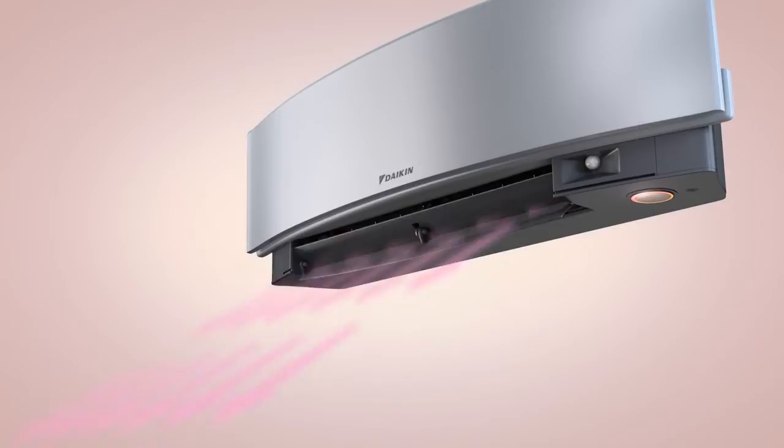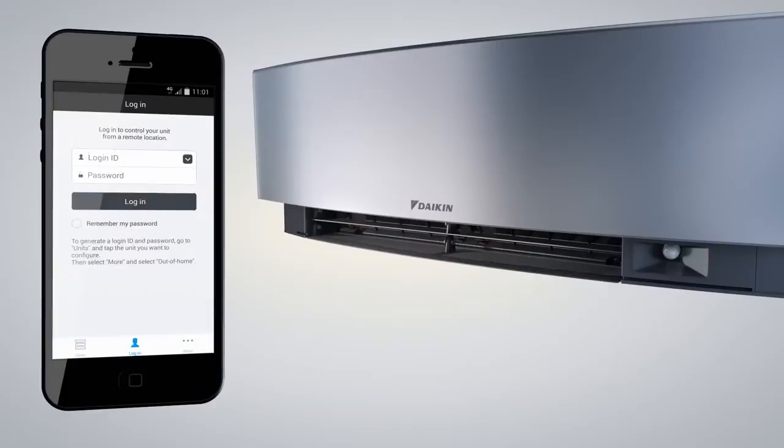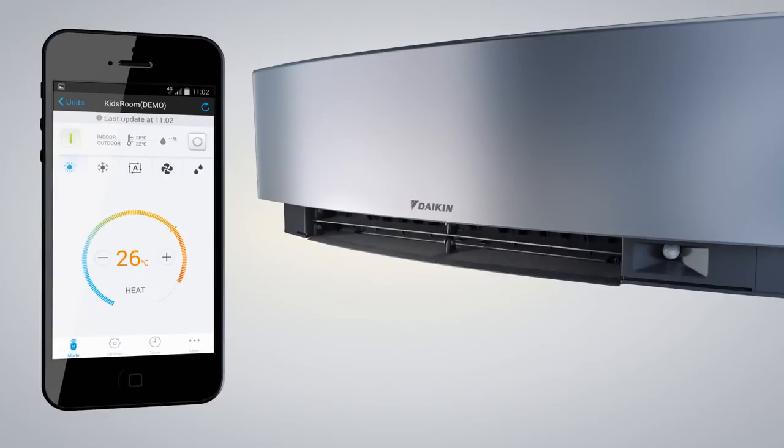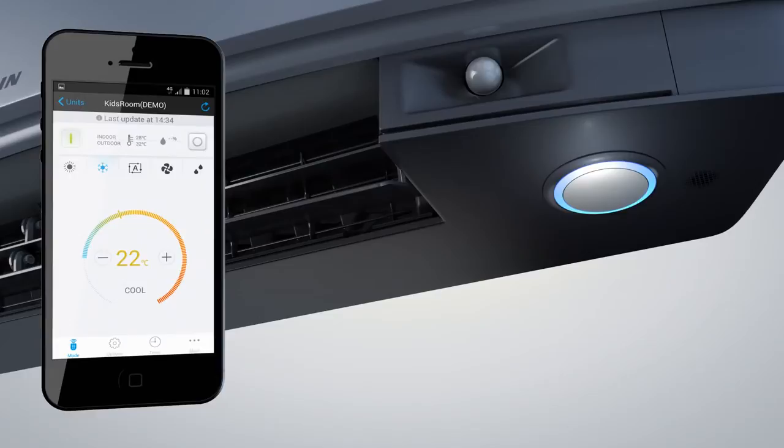The Imura smartphone or tablet app offers the ultimate in control, wherever you are. The plug-and-play Wi-Fi device allows you to set and even schedule the temperature from anywhere, using Apple or Android systems. The Daikin Online Controller app enables you to monitor the status of your Imura air conditioning units and control up to 50 units.